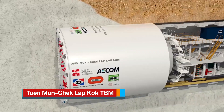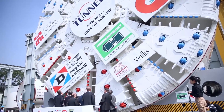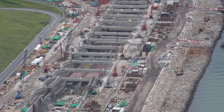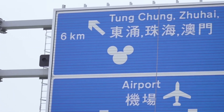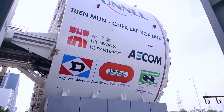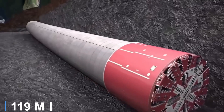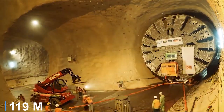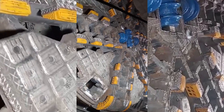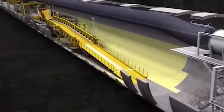The Tuen Mun-Chek Lap Kok tunnel boring machine ranks among the largest TBMs ever built, developed specifically for Hong Kong's ambitious infrastructure project connecting Tuen Mun with the Hong Kong International Airport. Built by Herrenknecht, this colossal machine features a cutter head diameter of 57.7 feet, stretches approximately 393 feet in length, and weighs over 4,800 tons. It was custom designed to excavate a 3-mile undersea tunnel beneath Urmston Road.